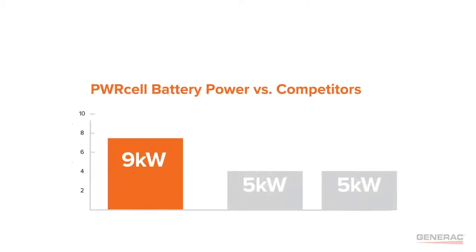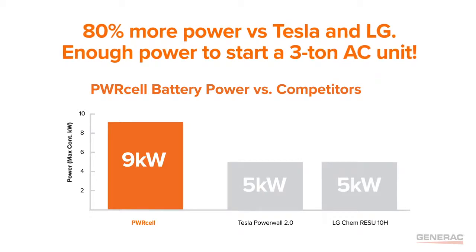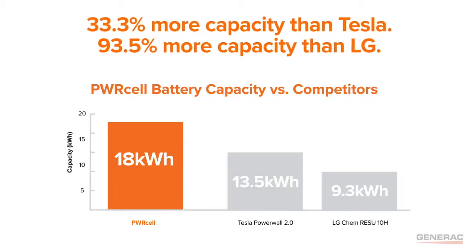Powercell has 80% more backup power than the leading competitors — that's enough power to start a 3-ton AC unit. Plus, Powercell has up to 93.5% more capacity per battery.